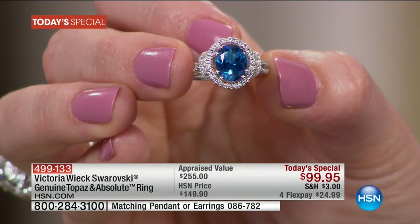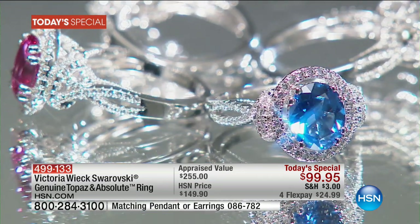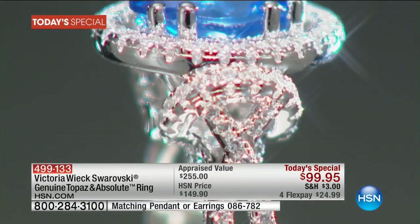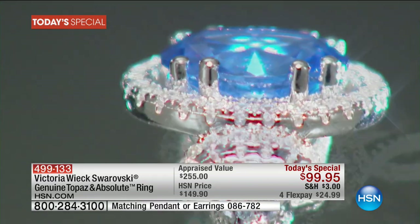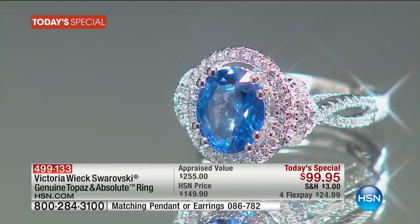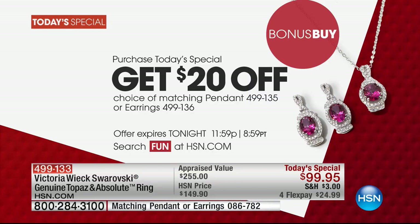Item number 499-133. We do have four flexible payments, extra flex with your HSN credit card, sizes 5 through 11. I'm finding it fits comfortably on the hand — this is something you will wear every single day and enjoy. Do we have the additional pieces with the bonus buy that we could show our customers? With $20 off, once you purchase the today's special you can take $20 off the pendant.